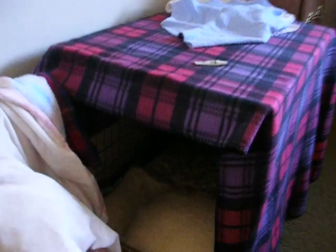And this is Fiona's crate. I have a couple towels up there because she threw up and she was having eye problems, so her medicine's up there. These work as tables, too.